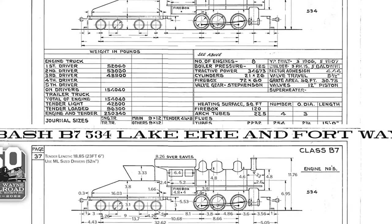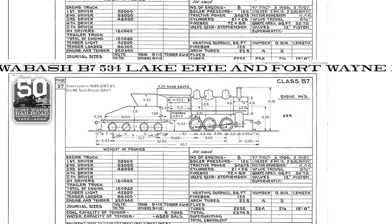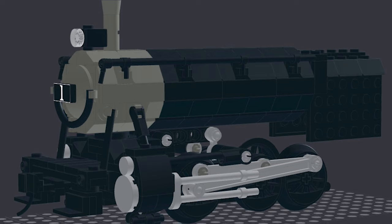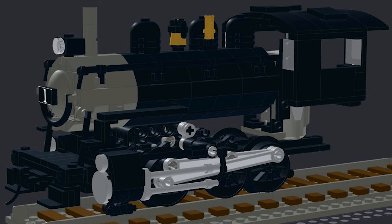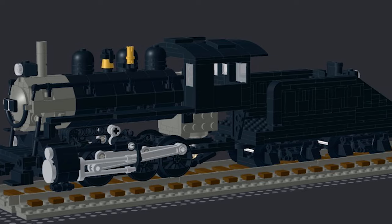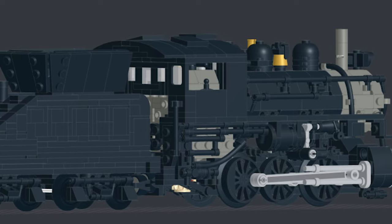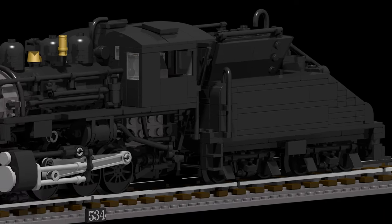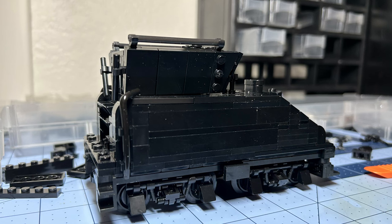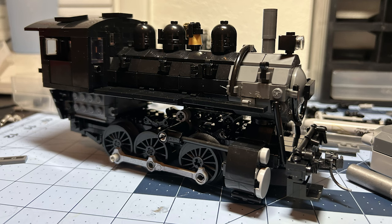I found B7 diagrams courtesy of the Norfolk and Western Historical and Technical Society, and the process of scaling began. Since a preserved locomotive is not fully assembled, I had to rely on low-resolution images. It became apparent that the brass model was a generic amalgamation of the B7 class, and they did sport some differences throughout their careers. Overall, the digital process of the design took about three months of off-and-on work. In the month of September, the parts were ordered, and everything came together in a very painstaking build to ensure that 534 looked and performed well.